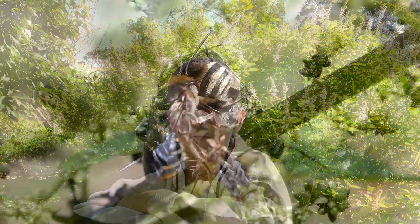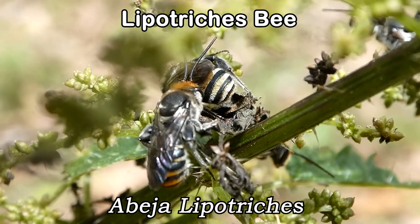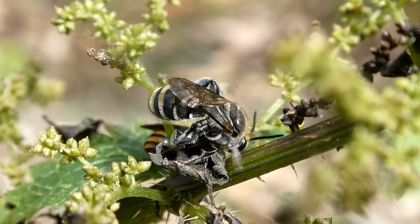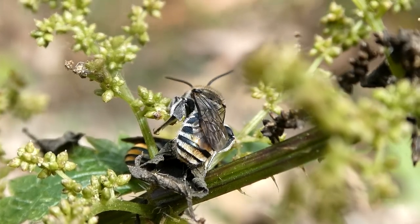Another native bee where the males roost together are called Lipotriches bees. Just like blue banded bees, Lipotriches bees are also buzz pollinators.